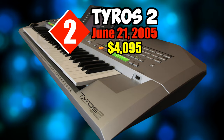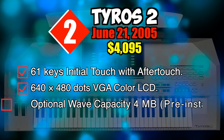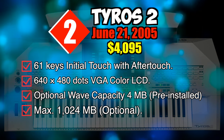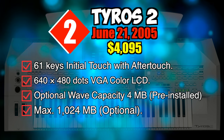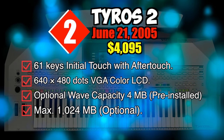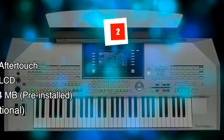Specifications: 61 keys with initial touch and aftertouch, 640 by 480 pixel VGA color LCD, optional wave capacity 4 megabytes pre-installed, maximum 1024 megabytes optional.